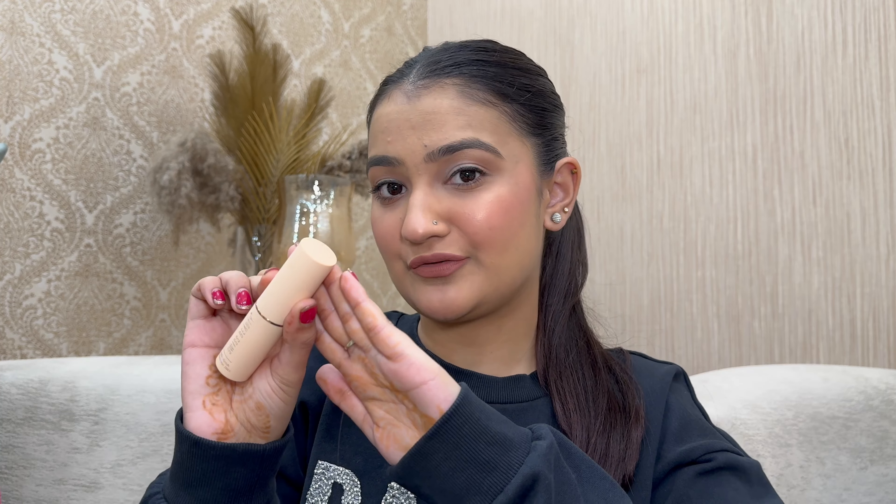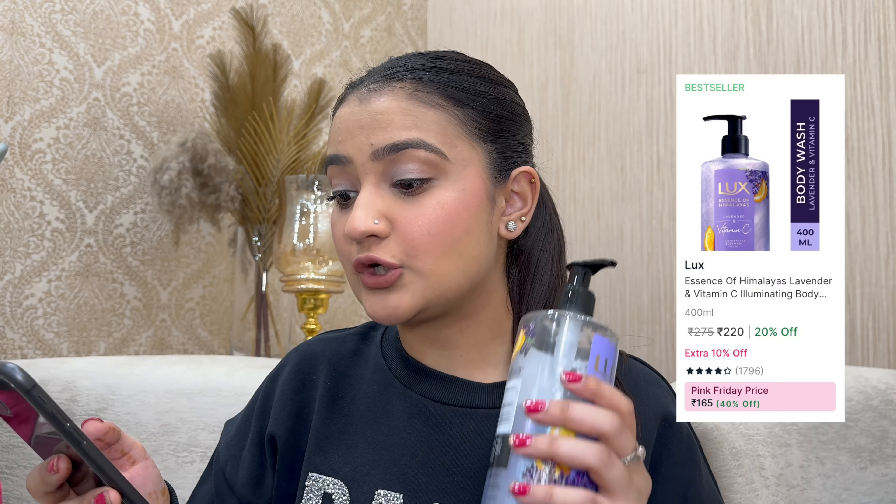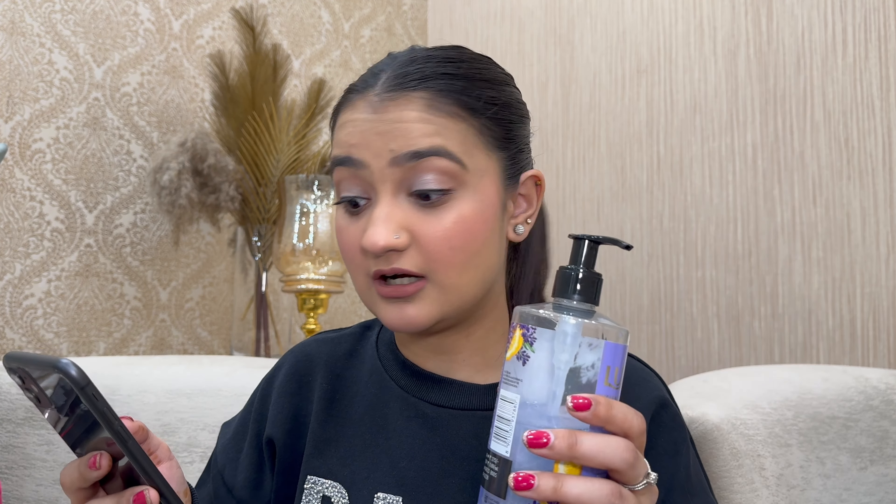Next is one of the most raved brands — Luxe. I have their lavender and vitamin C illuminating body wash. It's a full highlighter body wash that leaves your body shining and smells absolutely amazing. It's one of my favorite body washes right now. Originally ₹275, on sale for ₹165 — 40% off. Vitamin C is great for pigmentation and acne scars, so including it in your body care routine is very important.